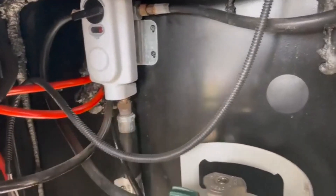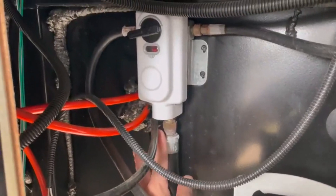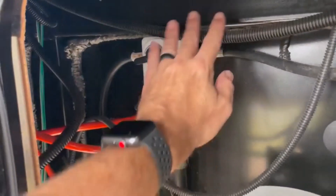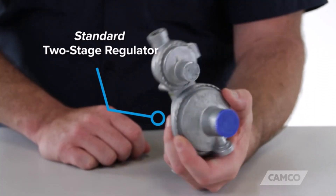Hey everyone! Welcome back to my channel, where I review the top products on Amazon, so that you can make an informed purchase decision. Today, I'm excited to share with you my top 5 picks for the best RV propane regulators on Amazon.